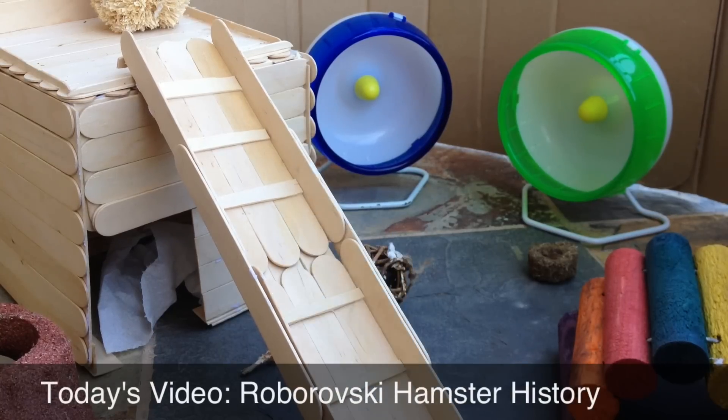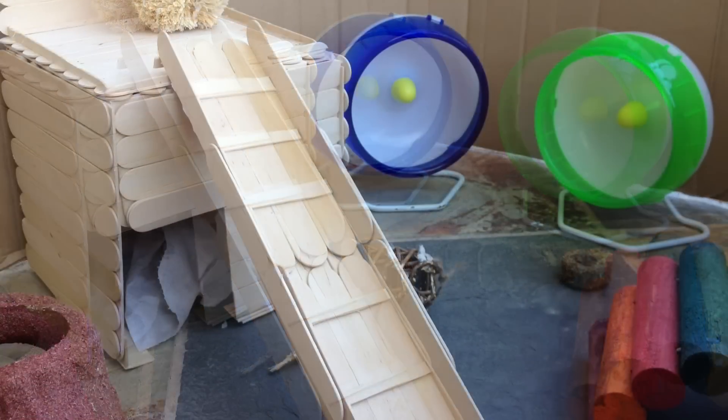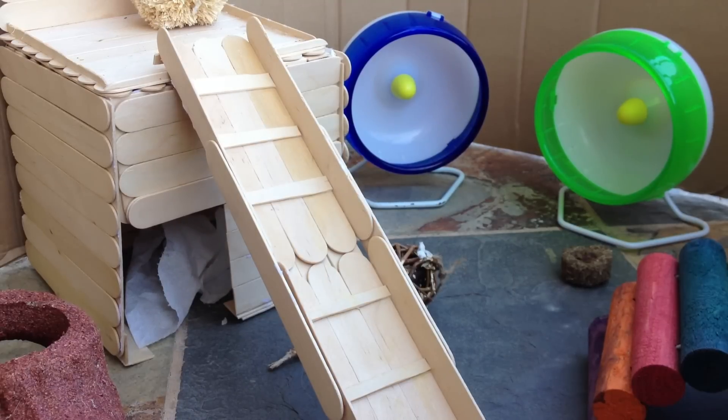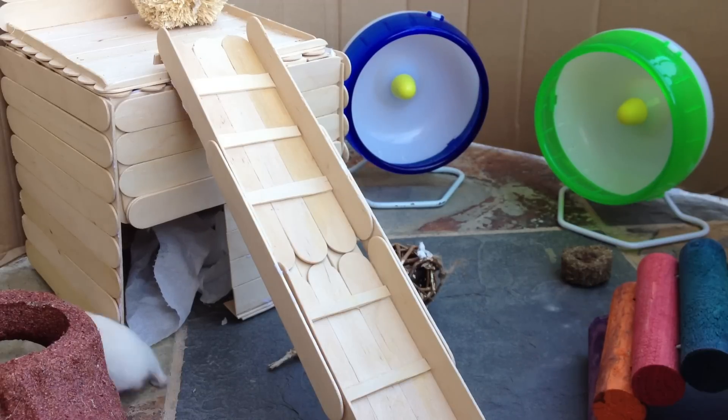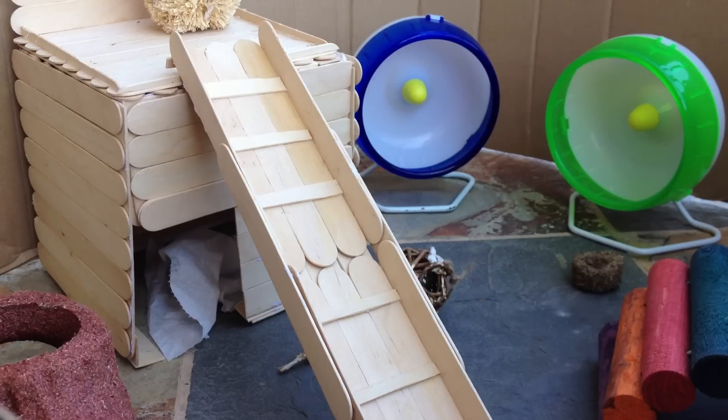Hey guys, so today's going to be a video on Robo Hamster History. In this video I have my two Robo Hamsters, Sephora and L'Oreal. Sephora is the Agouti Robo Hamster that you just saw run into the house, and L'Oreal is the Headspot Robo Hamster. I'm filming this video outside, so sorry if you guys hear any background noises.